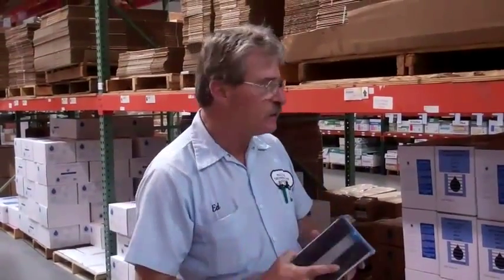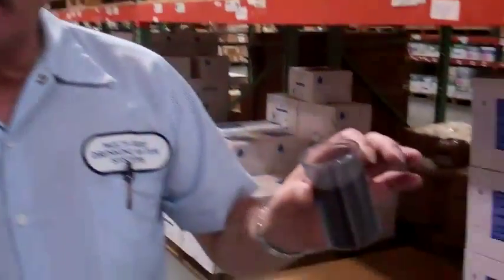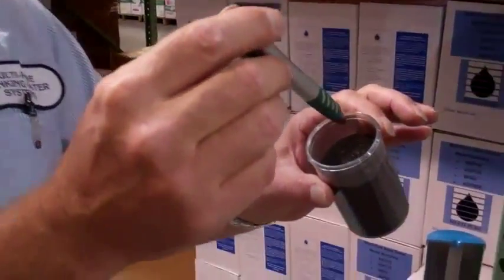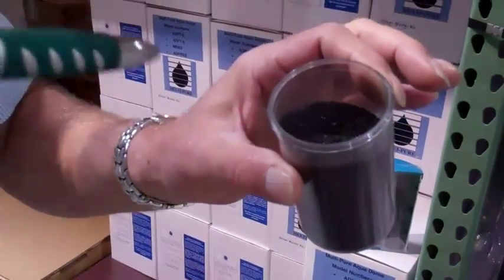Now, most water filtration devices don't use carbon block technology. They use a thing called granular activated carbon, and to show you that, I'm going to take my pen. As the water moves through the granular carbon, it moves it around, so it only takes out taste and odor.